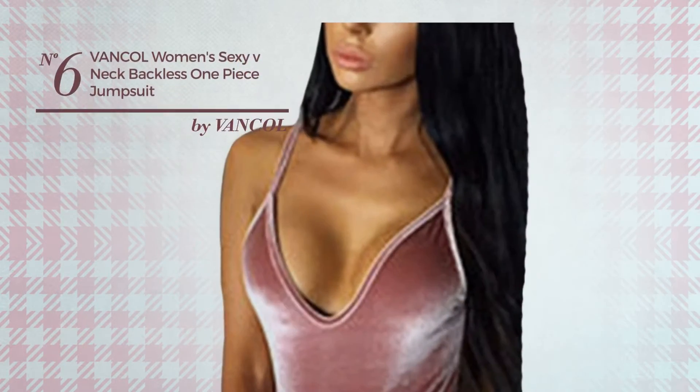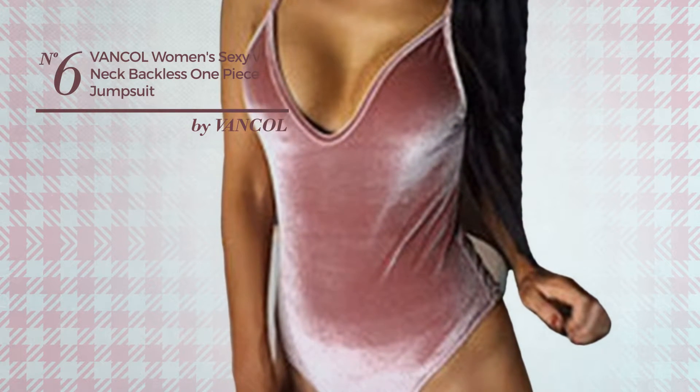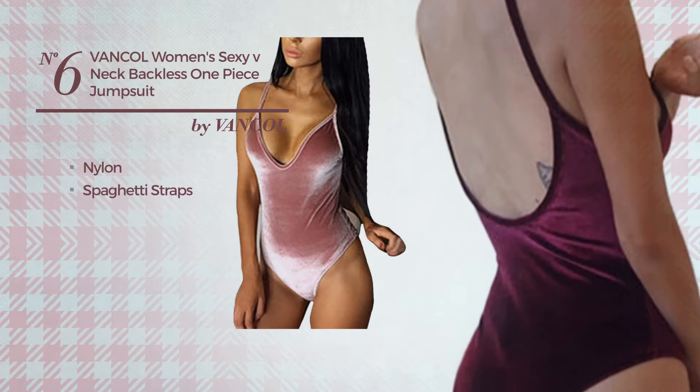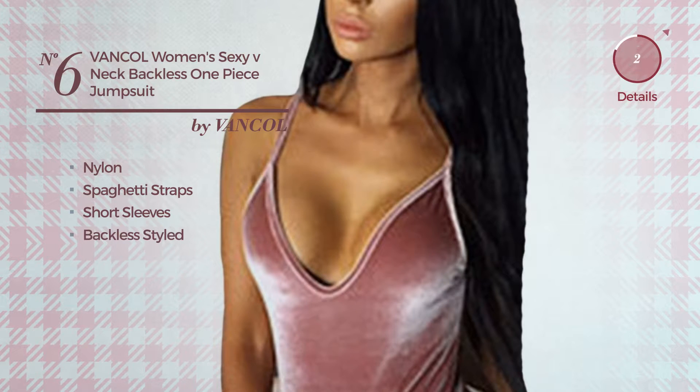Number 6: An Autumn Short-Length Bodysuit Jumpsuit. Featuring a sexy looking, produced with nylon, this jumpsuit includes spaghetti straps, short sleeves and backless style. Available in 3 other colors.